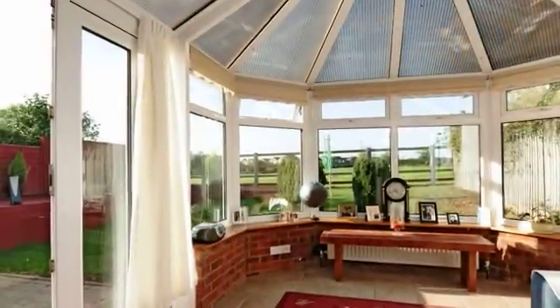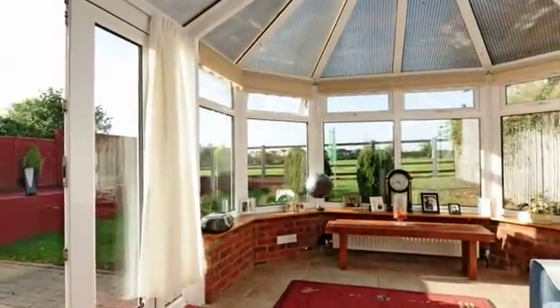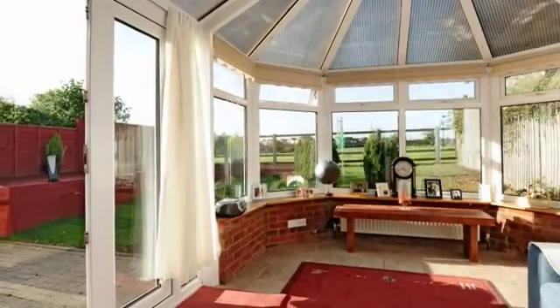The conservatory is of UPVC double-glazed construction with a brick base and double doors to the rear garden.